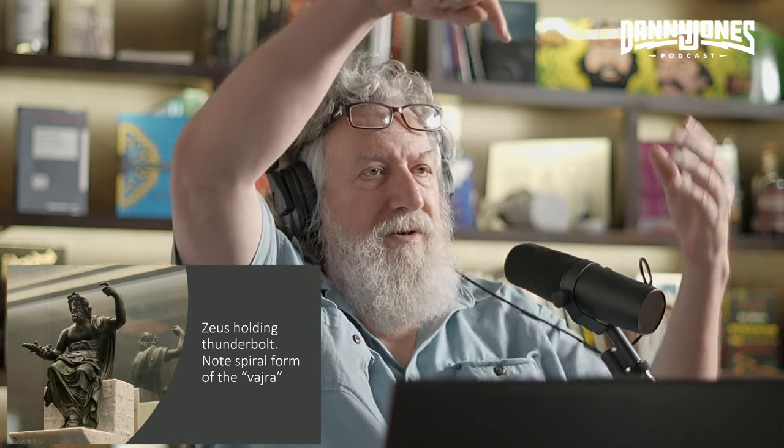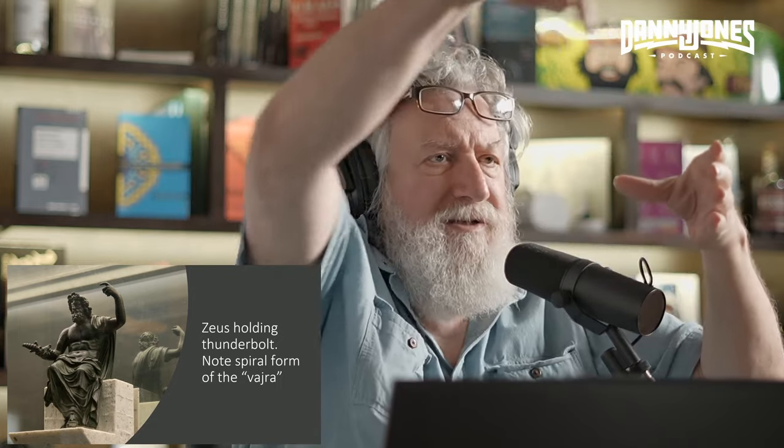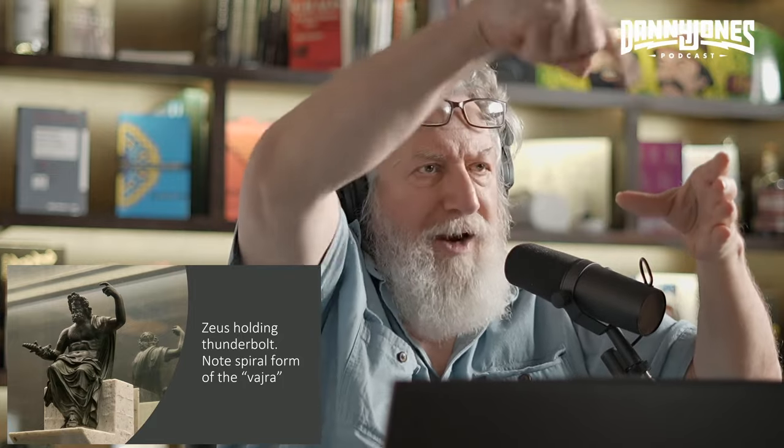Zeus holding the thunderbolt — note the spiral form of the Vajra right here. Remember when you had the imploded torus and the plasmas — the plasmoids — the plasmas are whirling down in the form of a spiral vortex, and there we have a spiral vortex in Zeus's version of the thunderbolt. I don't know, but I think it's suggestive enough to warrant further investigation with an open mind. Zeus hurling a thunderbolt — that looks just like that thing.